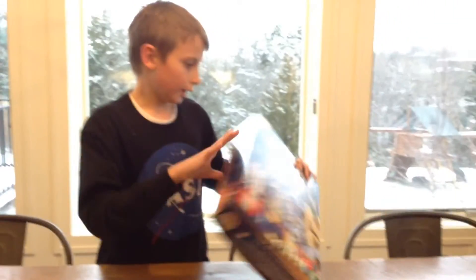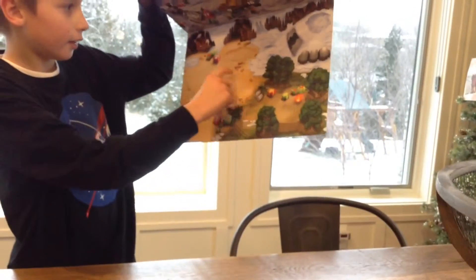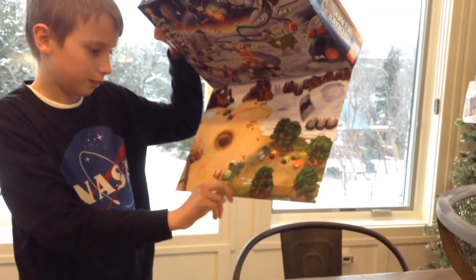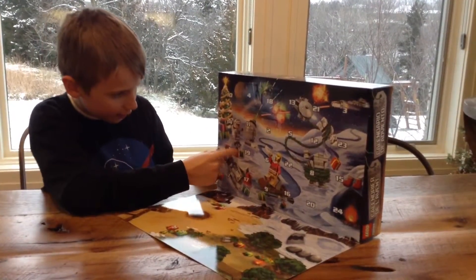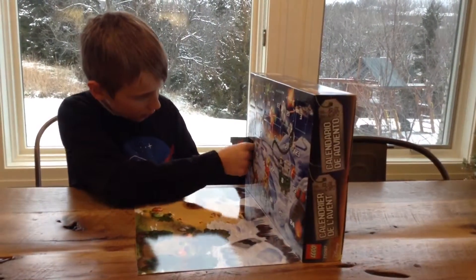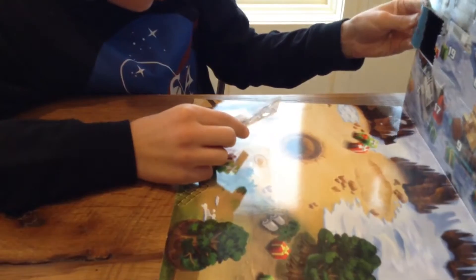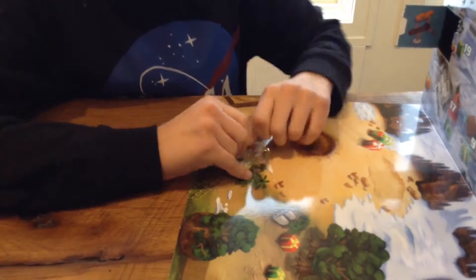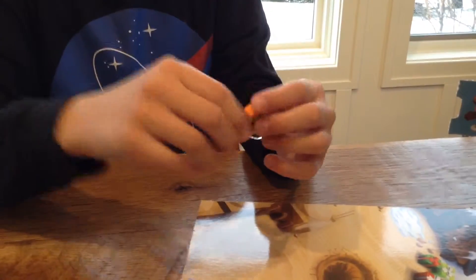I'm going to open number one. So this is the part where you play like your mini fingers at the Christmas Eve game. What is it? It's one of the things — I couldn't remember what they are. Now we have our set here. I don't know what this name is, but I don't know what they are.